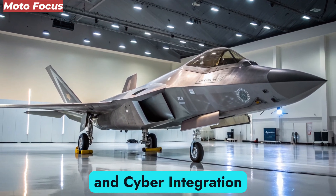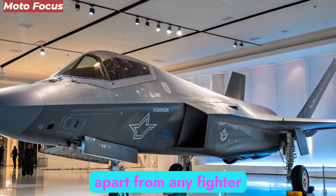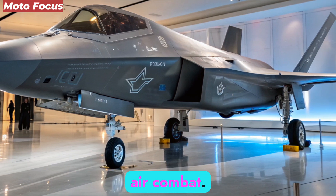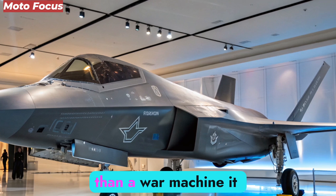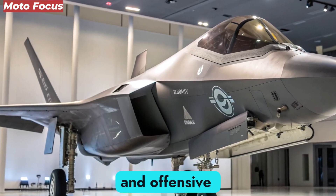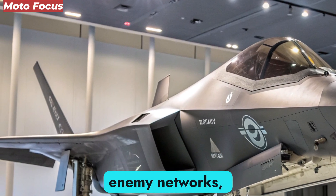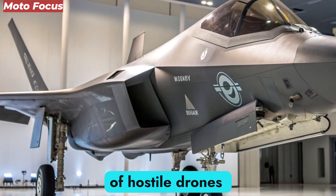What sets the F-47 apart from any fighter before it is its complete fusion of cyber dominance with physical air combat. The aircraft is more than a war machine — it is a flying supercomputer. Equipped with quantum-resistant encryption, AI-powered threat recognition, and offensive cyber-attack capabilities, the F-47 can disable enemy networks, spoof sensors, and even take control of hostile drones mid-flight.